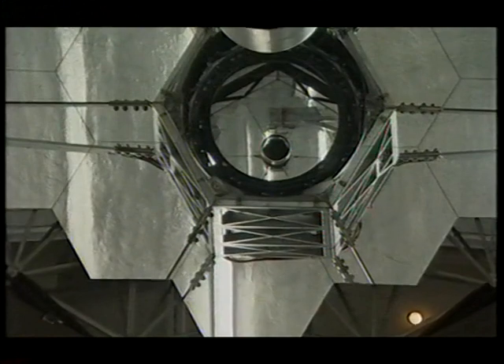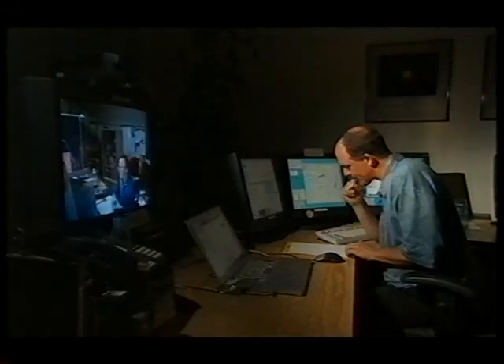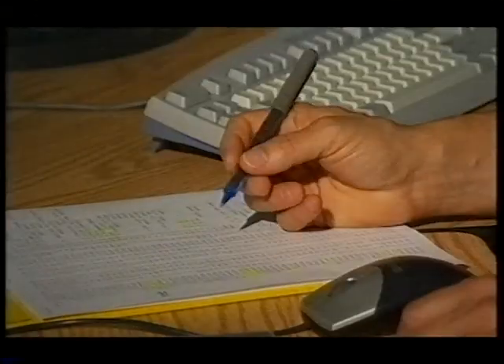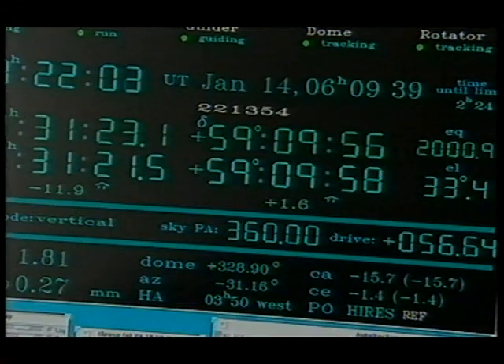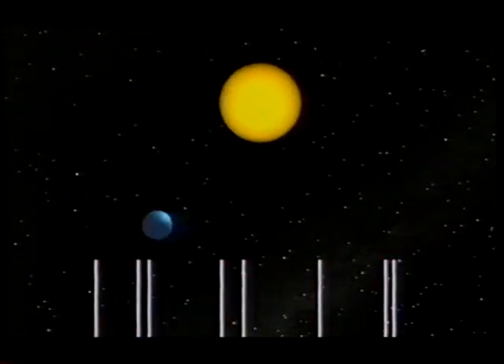Tonight's astronomer is Professor Jeff Marcy, in the middle of a week-long observing run, hunting for planets. His targets are too small to be seen directly, so instead he looks for tiny changes due to the influence of the planet on its parent star. As the planet orbits, it pulls on the star, and we see that as a wobble as the star moves first towards us and then away again.